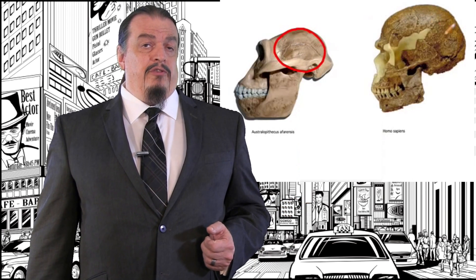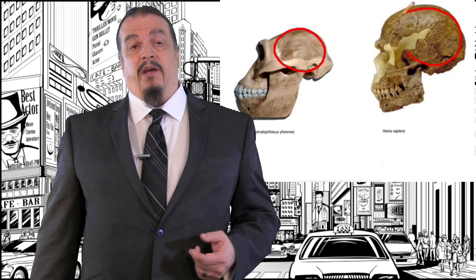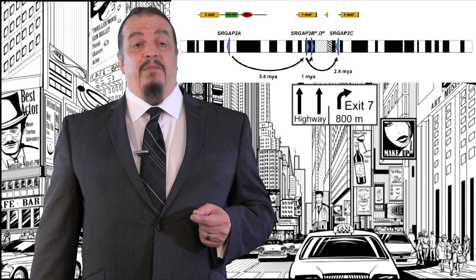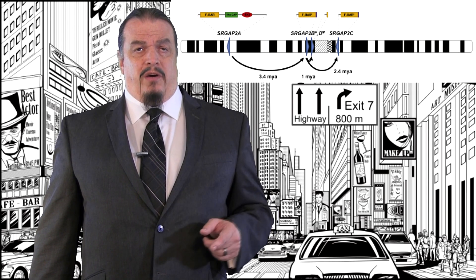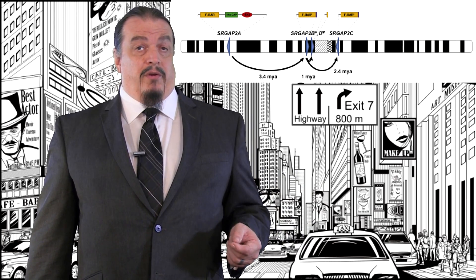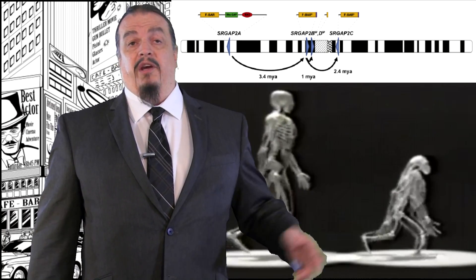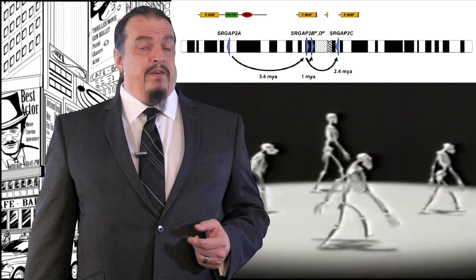Chimpanzees are our closest evolutionary cousins, and their brains are about one-third the size of ours, despite having a similar body mass. Scientists have identified a couple of mutations related to this, one being in an SRGAP2 gene, which is present in both chimpanzees and humans. Humans have not one but three duplications of this gene, and each of the copies have their own mutations. The changes this made to our brains that enabled larger brain growth are not yet fully understood, but we know it wasn't just one mutation — rather a concert of different ones — and geneticists have identified some of them.